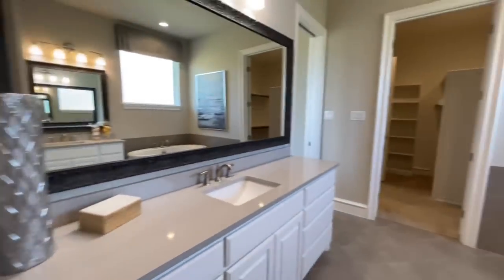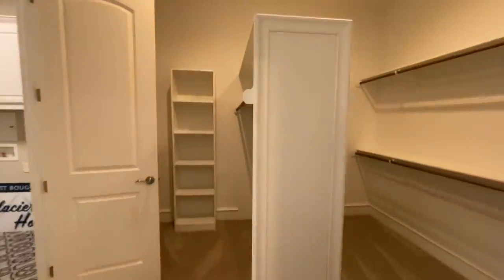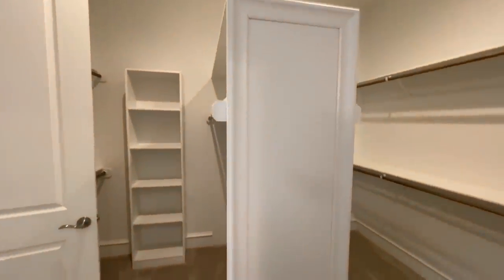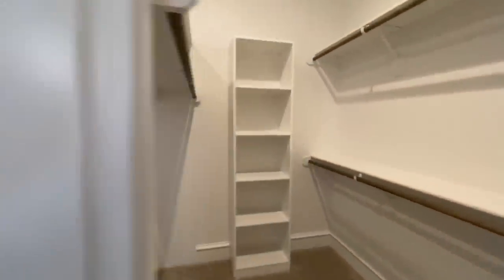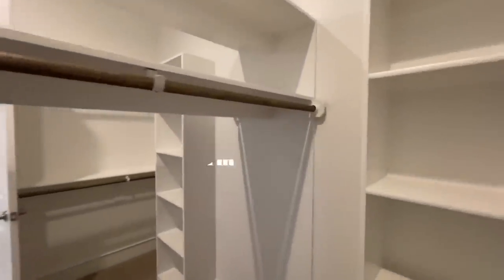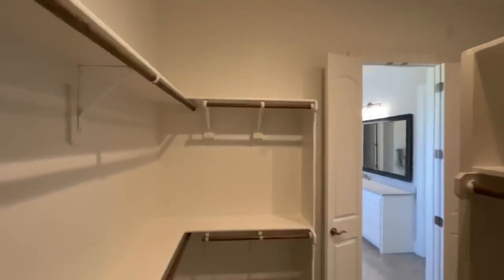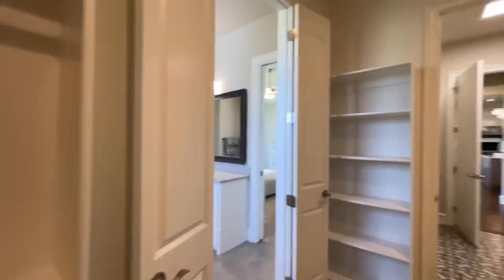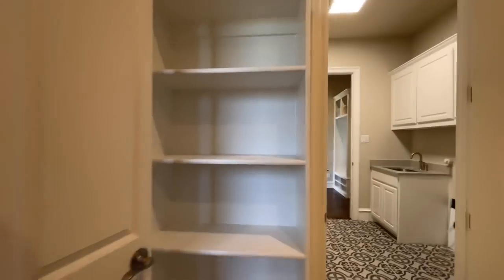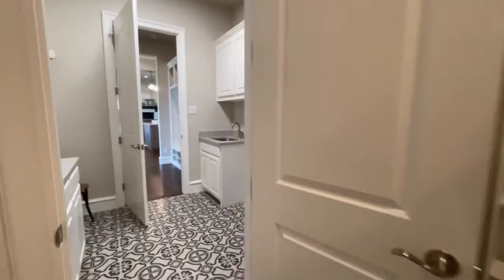Now we'll get into this big closet. You've got like a his and hers side separated by this big coat hanger island in the middle. There are tons of places to hang things, and you've got some nice built-ins over here on this side — several of them actually. So that's really, really nice.